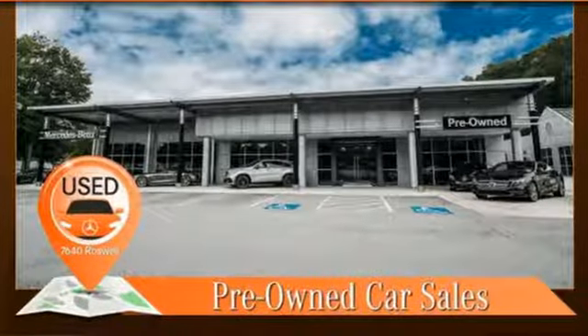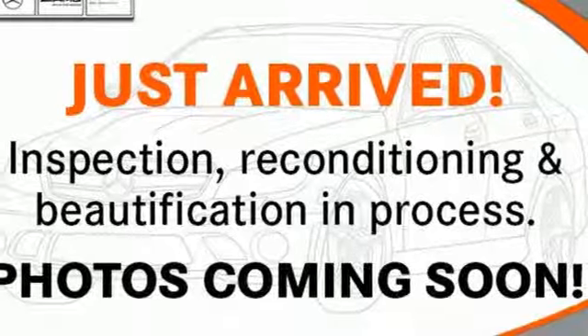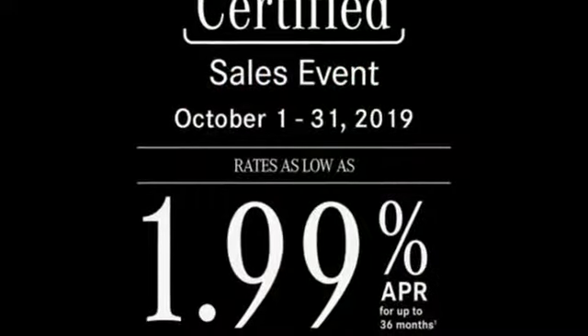Car and Driver remarks: consider the C-Class as all that Mercedes-Benz knows about full-size luxury distilled into a smaller package. Mercedes-Benz keeps setting the standard and driving forward.